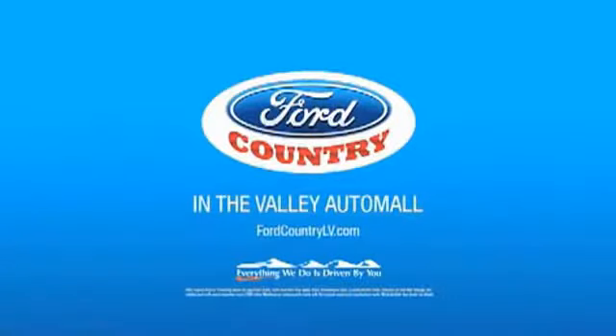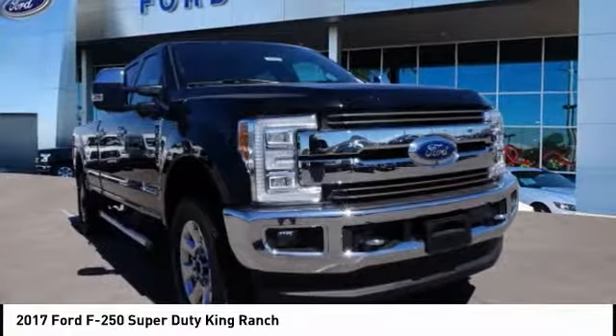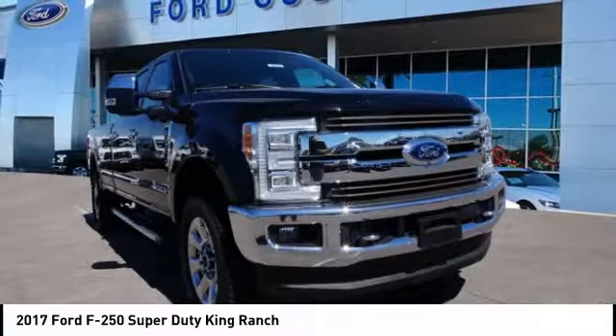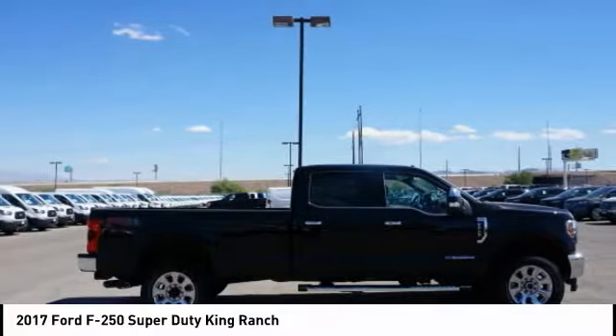Visit Ford Country in the Valley Auto Mall today. Come test drive the 2017 F-250 Super Duty. Head-to-head fuel efficiency, head-to-head towing, head-to-head torque. Ford F-250 Super Duty.